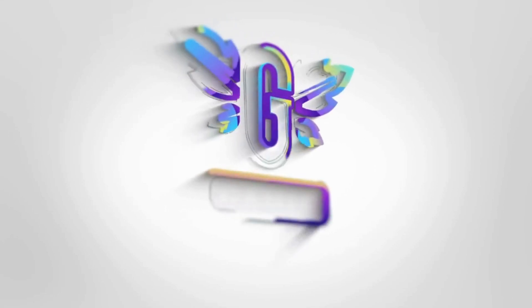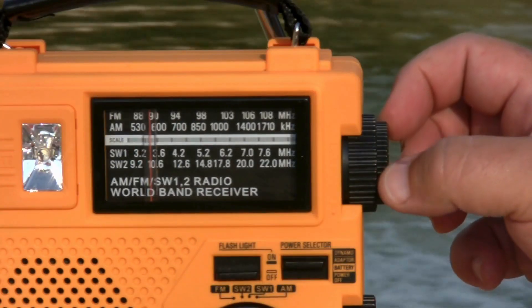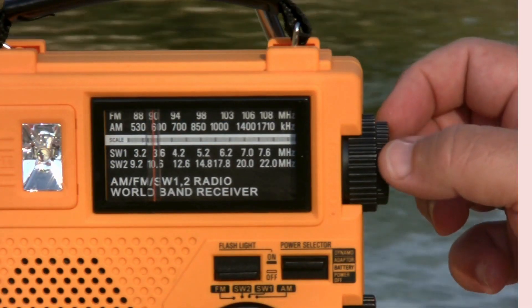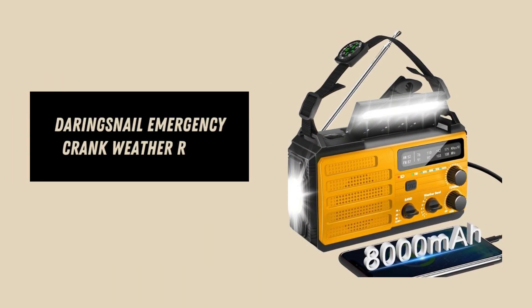Hey everyone! Today, we're excited to introduce the Daring Snail Emergency Crank Weather Radio with its versatile features and reliable design. This device is your ultimate companion for emergencies, camping, and storm preparedness.